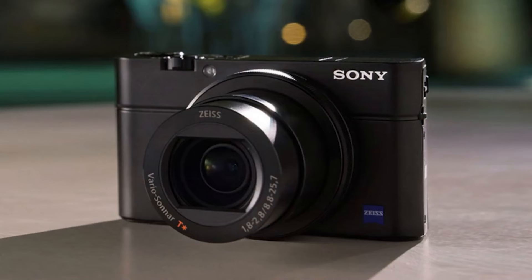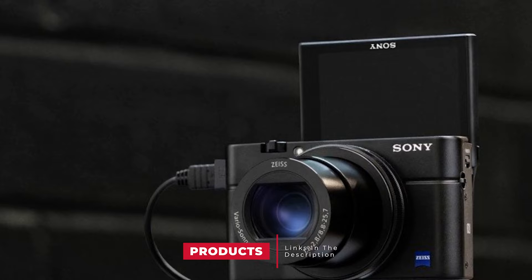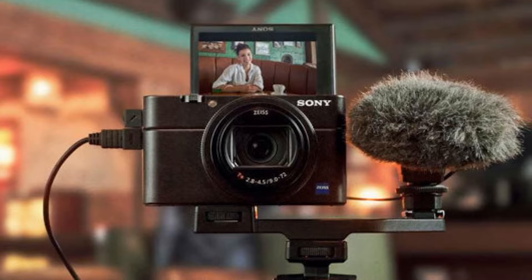Moving on to number 2 with the Sony RX10 VII. If you're in a lineup of one of the most popular compact camera series of all time, you have a lot to live up to. Fortunately, the Sony RX10 VII doesn't disappoint. I spent a few weeks shooting this powerful little camera for a full Sony RX10 VII review and have decided to name it the top compact camera of 2022 out of so many other great products on offer.